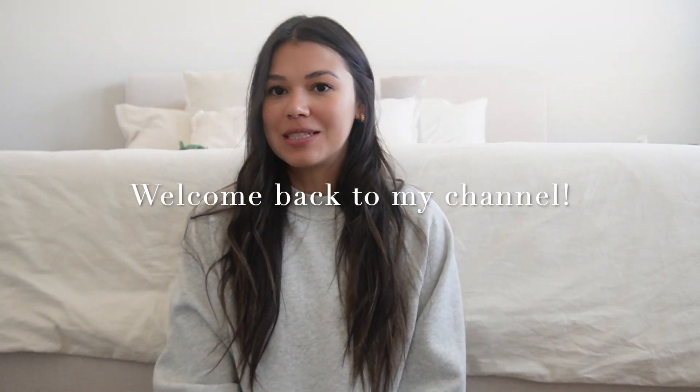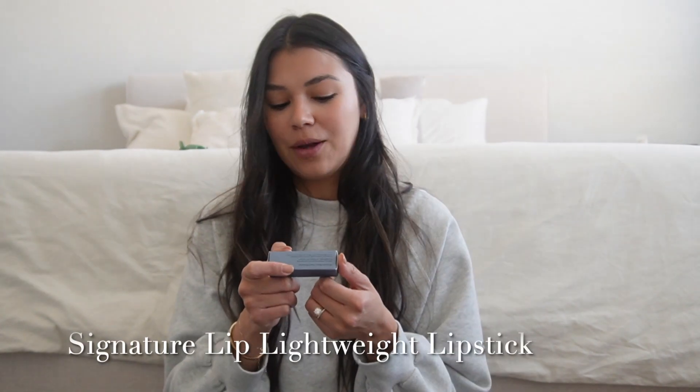Hey y'all, welcome back to my channel. My name is Betsy and today's video is sponsored by Merit. They're a minimalist beauty brand that I absolutely love and have been using for over a year now. Today I am going to try their new Signature Lip Lightweight Lipstick.